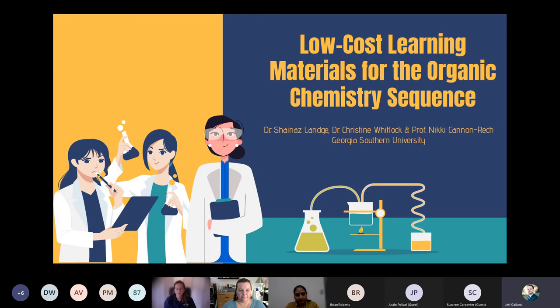Today we have Dr. Shaina Zlange, Dr. Christine Whitlock, and Professor Nikki Cannon-Reck from Georgia Southern University. They are going to be presenting on an implementation of low-cost learning materials in organic chemistry. So I am going to turn this over to them. Thank you very much.